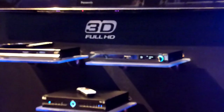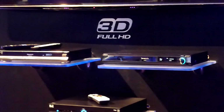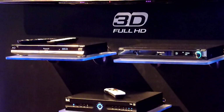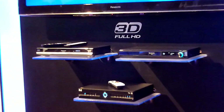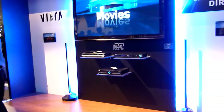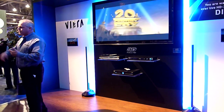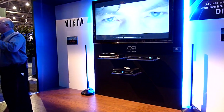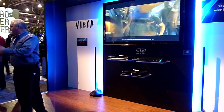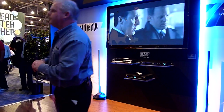We want to be able to lead that and make sure that we give you that option. Panasonic is dedicated to creating that standard, and we've actually created the 3D Theater Caravan. We're going around the nation educating not just the consumers, but also the dealers. We want to make sure that people understand that the technologies that are out there right now do vary, and we want to make sure that we have the options.